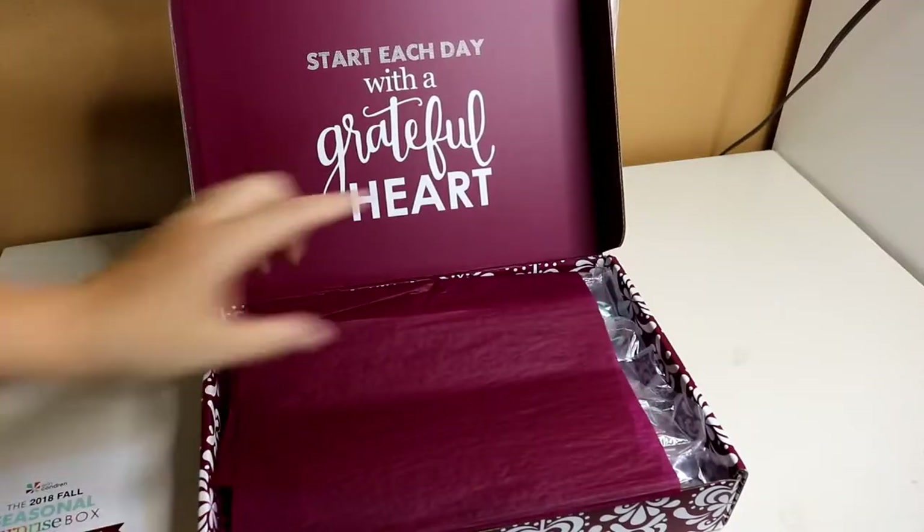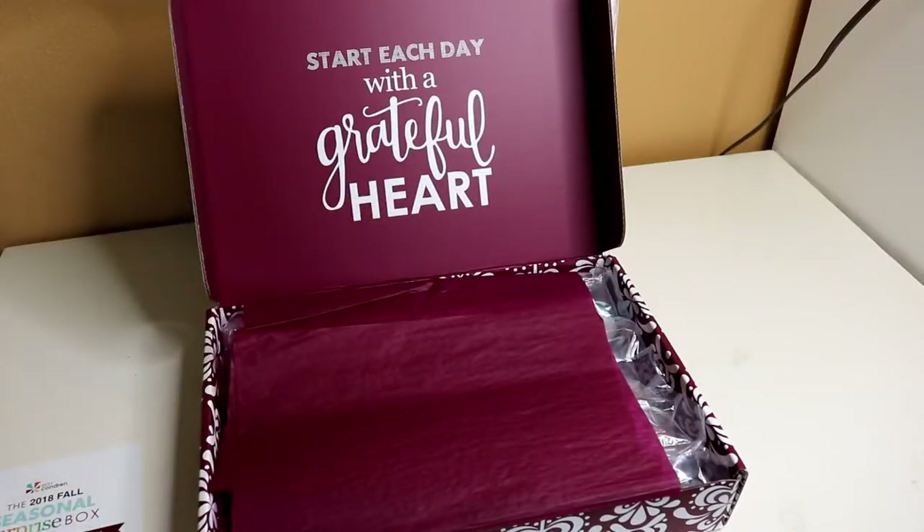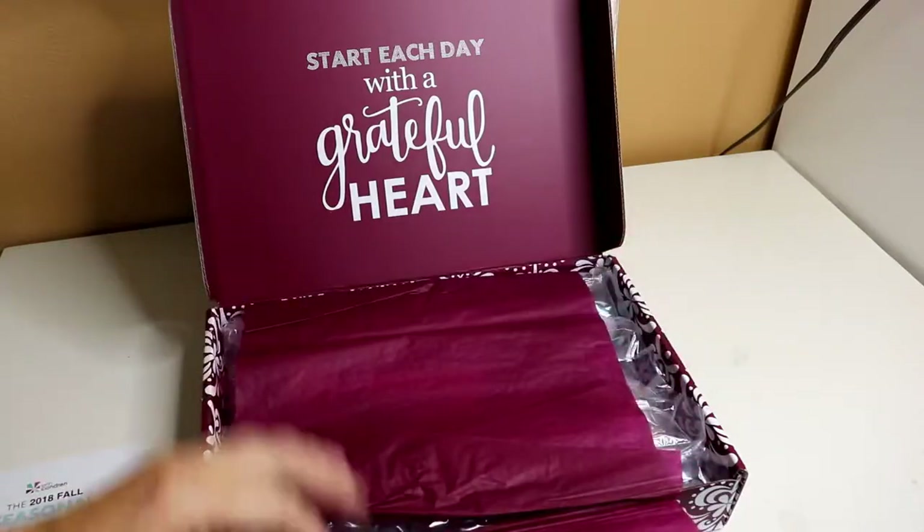One thing I find a little odd — there was no seal. Usually Erin Condren always seals her packages, but there's no seal.